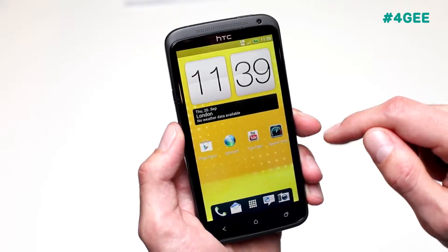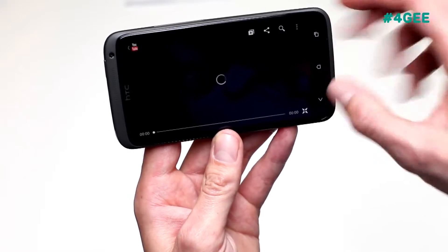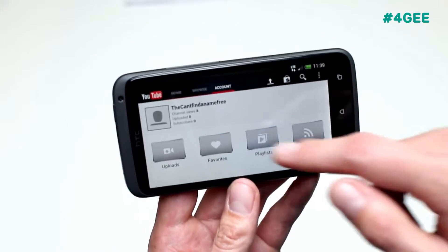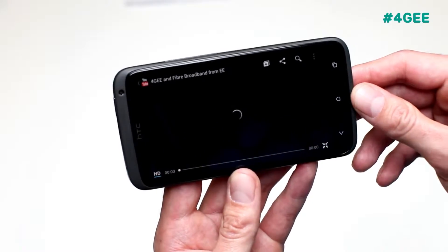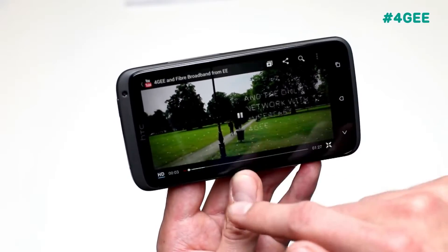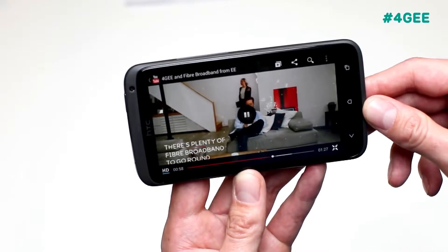Now I'll show you a YouTube video and how quickly that loads up. Just pull up the EE website video and put it on HD. As you can see it's loaded up straight away and it's buffered a lot of the video already. If I drag this across you'll see just how quickly it reloads — there we go, straight away.